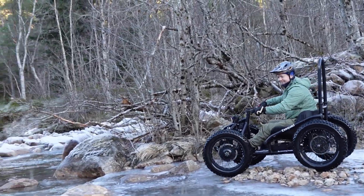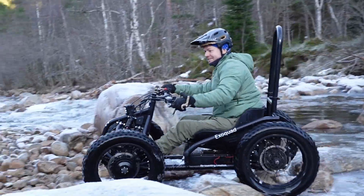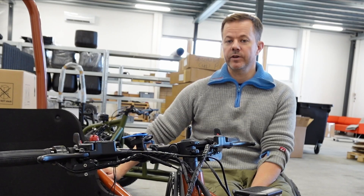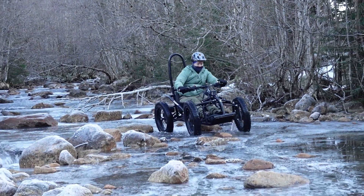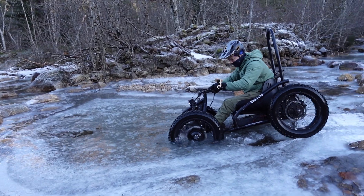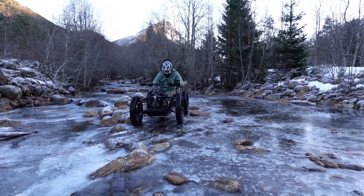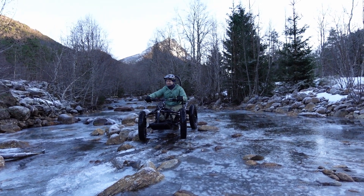The most important aspect for all Exotec Quad owners is the actual value that the machine brings to your life, and also to the life of your loved ones. To be able to experience inclusion again, to venture out and lead a very normal life despite having a serious disability that prevents you from walking — you can still access nature, you can still get to those hard-to-reach places. And that's the vision and goal we had: to make a product that is accessible, looks nice, and kind of breaks the norm from the traditional electric wheelchair. I think we have succeeded in that and we are very pleased with the end result.